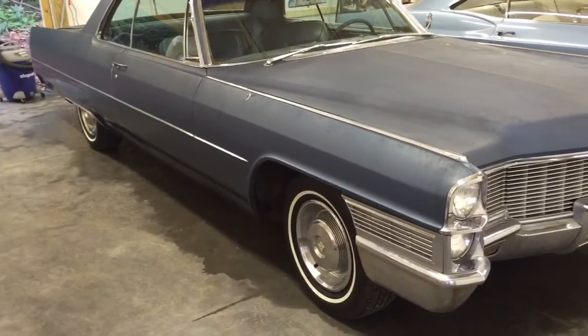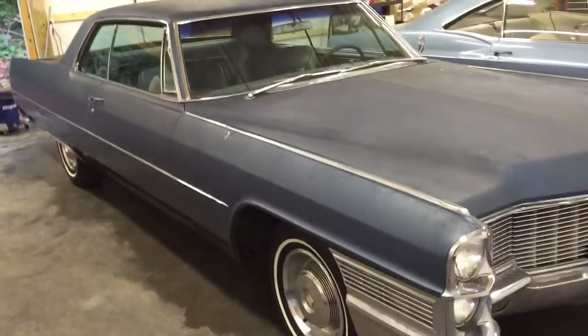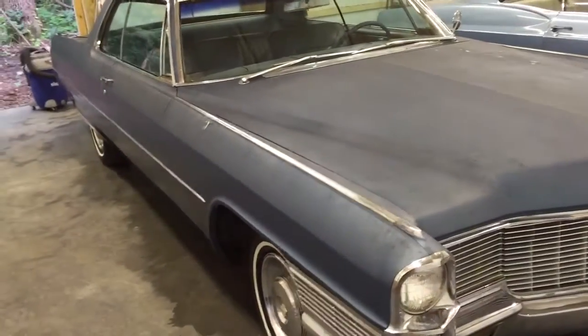This is a quick little video of the 65 Cadillac that's on eBay. I was just going to take a little film that way you can actually see it.